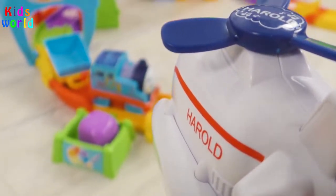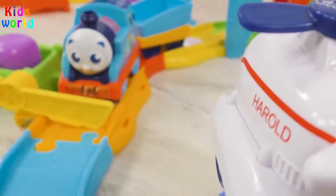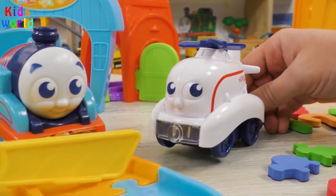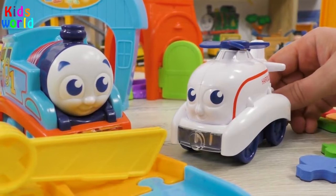Suddenly, Thomas heard the sound of an approaching helicopter. Of course, it was Harold! Hi, Thomas! Can't you go through? asked Harold, smiling.